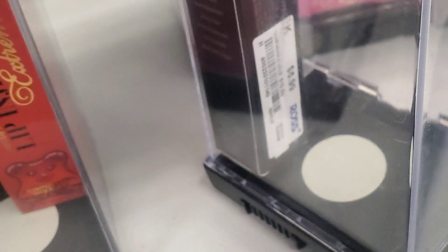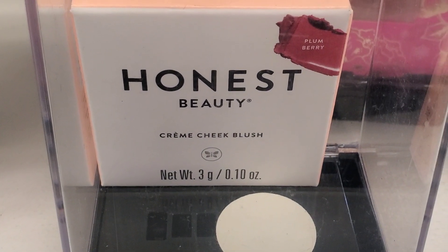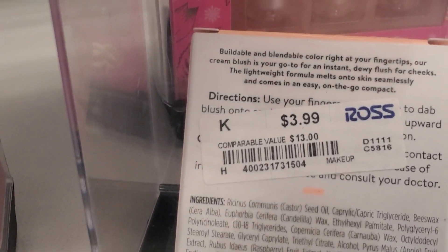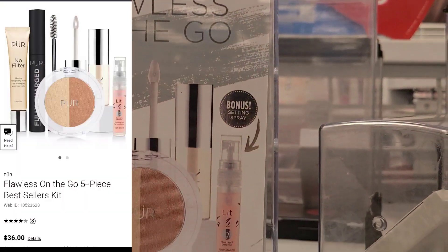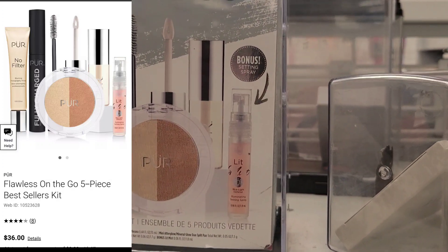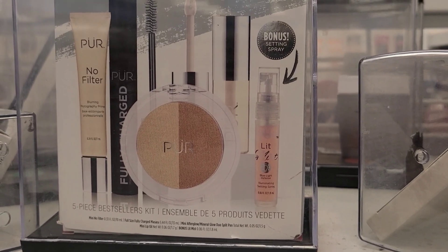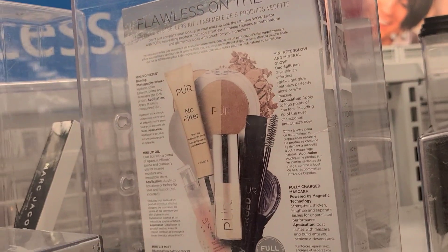They had Bare Minerals Bare Pro Long Wear Lipsticks new in the shade Cherry for $5.99, and also a Cream Blush from Honest Beauty for $3.99 in the shade Plum Berry. And they had this Pure Flawless On The Go 5-Piece Best Sellers Kit — currently on Messe's site for $36.99 — and I found it here at Ross for $14.99.